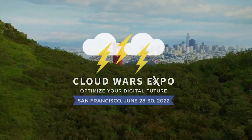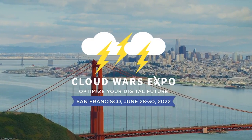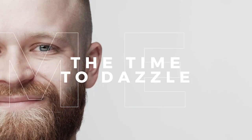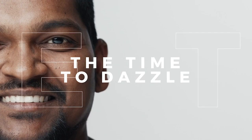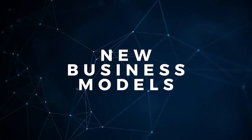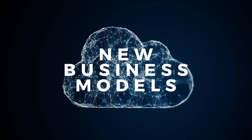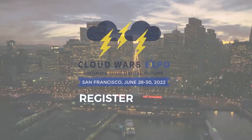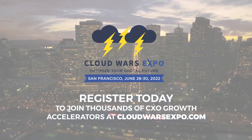Join thousands of CXOs June 28th to 30th in San Francisco, California at Cloud Wars Expo as we explore a new metric called the Time to Dazzle — exclusively focused on how long it takes to dazzle customers with new business models enabled by the cloud, empowered by AI, and optimized with human ingenuity. Register today at cloudwarsexpo.com and join a movement to make dazzling customers the metric that matters.